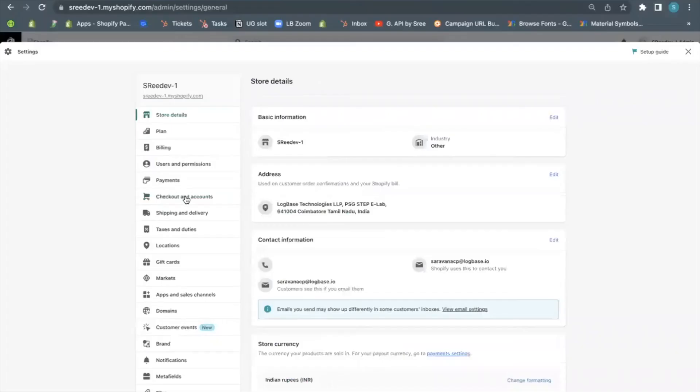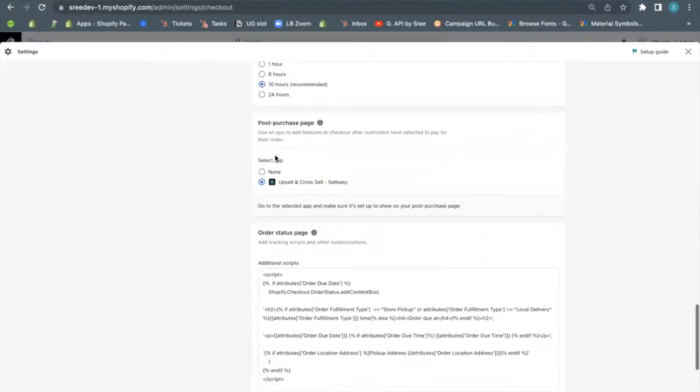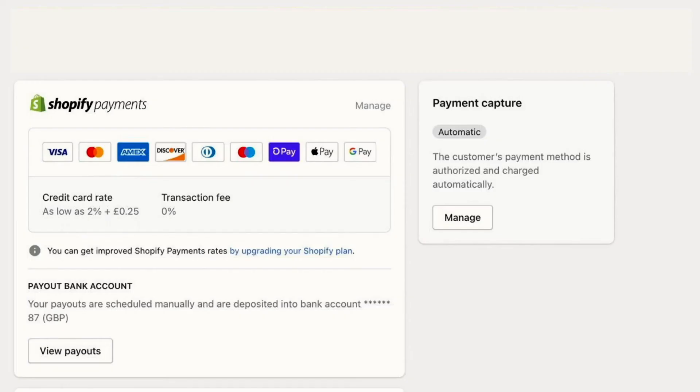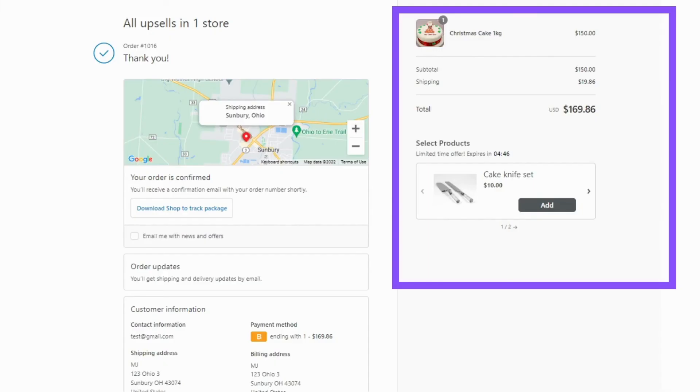Please note that the Salisi app should be selected in the checkout settings of Shopify for the post-purchase upsell to work. A post-purchase upsell uses the Shopify Payments gateway. Or if your store has PayPal integration, enable automatic payments from the payment settings of Shopify. If neither applies, then go with the thank-you page upsell, which is similar to the post-purchase upsell.